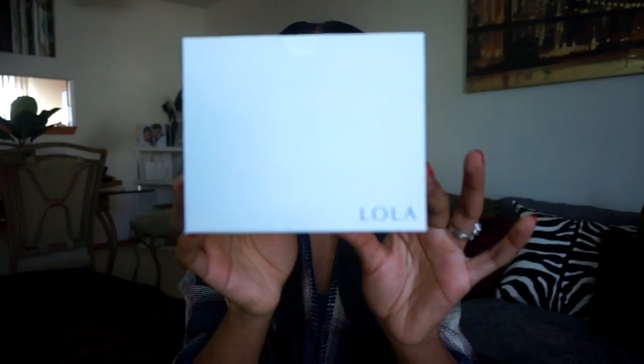So what would a monthly review be without an actual review? This is Lola — the box is very simple and discreet. This is a tampon subscription. Why would you need one? Well, if you're lazy like me and don't like going to the store for refills, or if you're in college without easy access to a grocery store 24/7, a subscription service may be great for you. You know your period comes once a month, so it just makes sense to have these come to you.